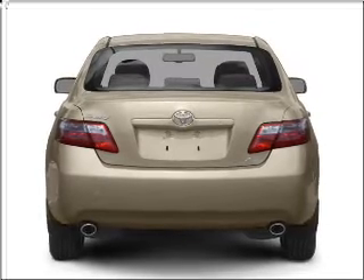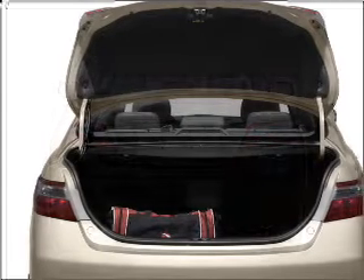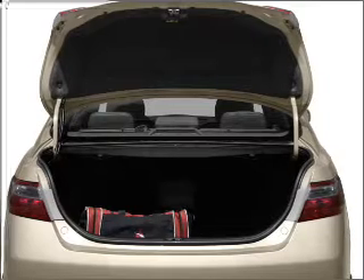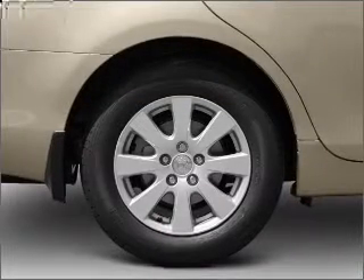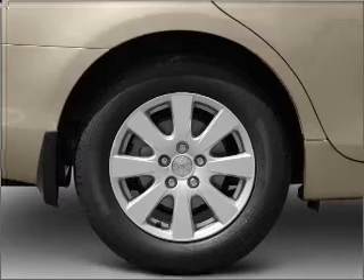Stand out from the crowd with premium wheels. Treat yourself to a premium sound system. You will appreciate the safety feature of anti-lock brakes. This car has separate passenger temperature controls, and the sunroof lets fresh air in.